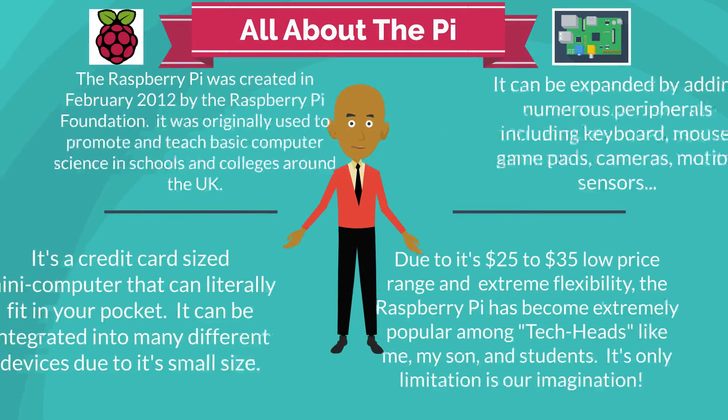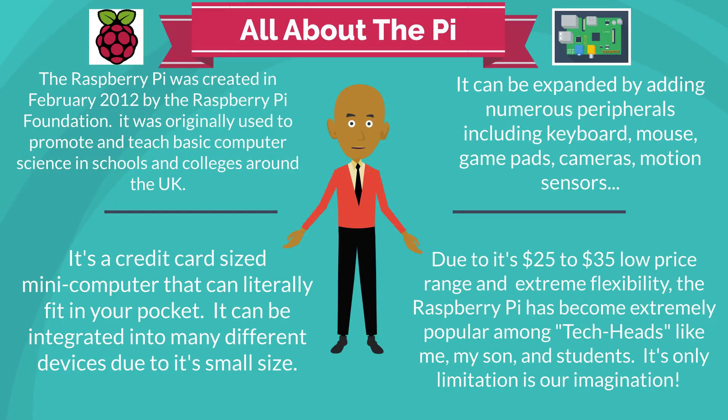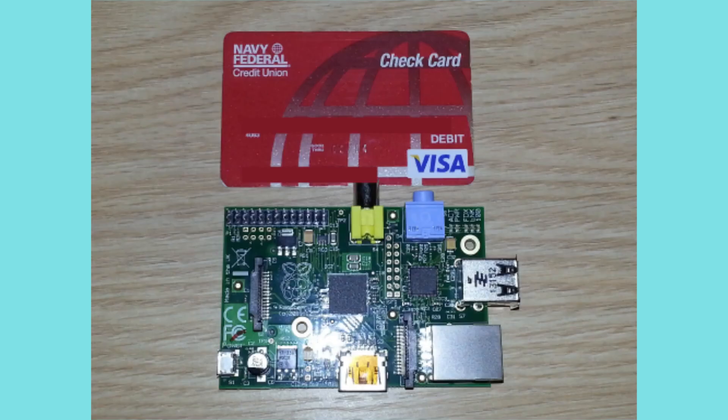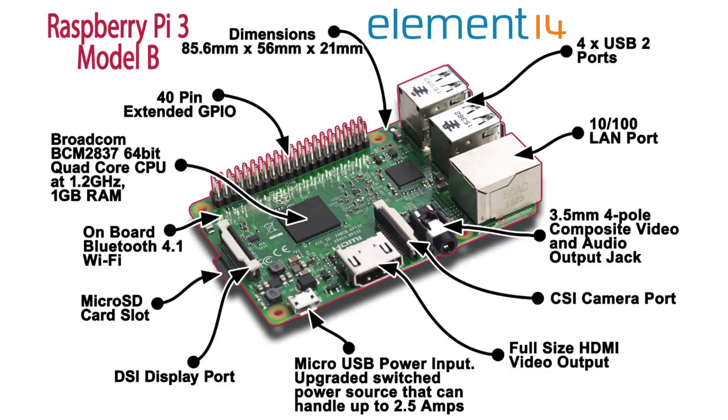Let's talk all about the Pi. First, the Raspberry Pi was created in February 2012 by the Raspberry Pi Foundation. It was originally used to promote and teach basic computer science in schools and colleges around the UK. Second, it's a credit card size mini computer that can literally fit in your pocket.